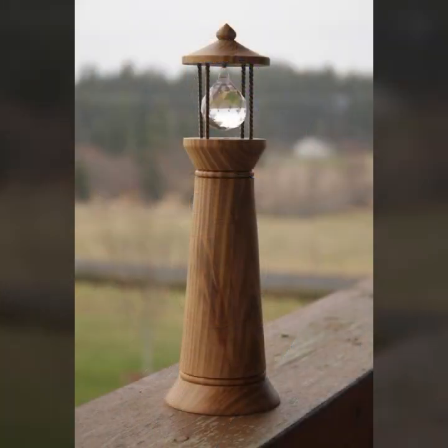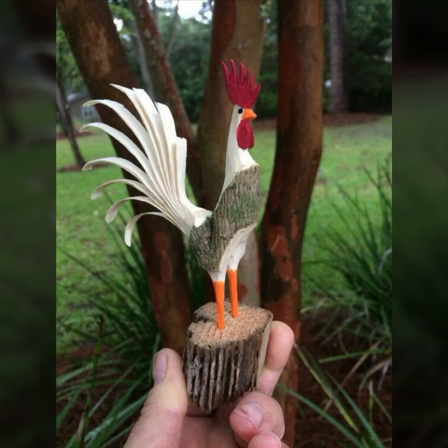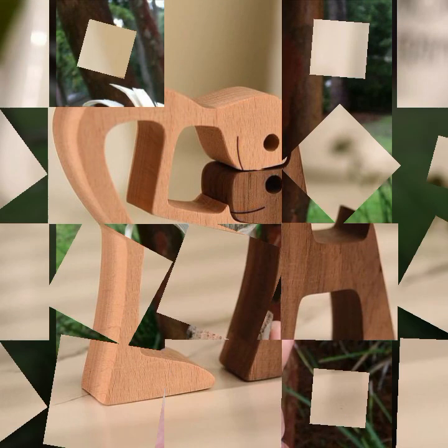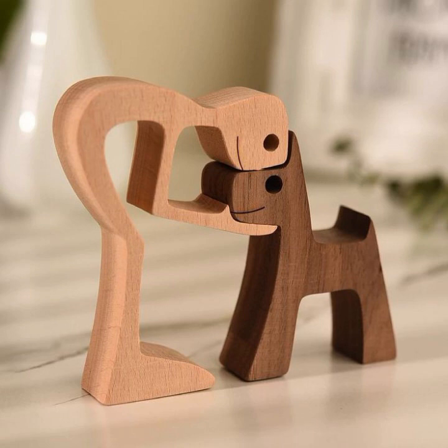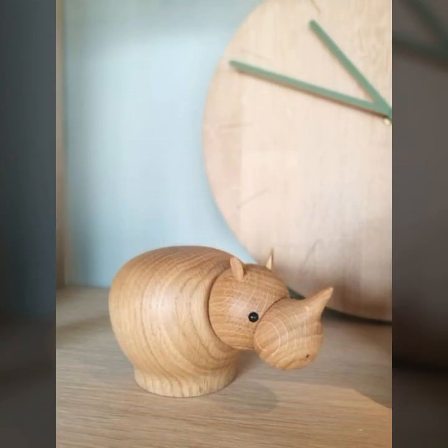If you want to buy these very beautiful designs, I will tell you some website names: AliExpress, eBay.com, Etsy.com, and Amazon. You can buy these very beautiful projects online easily at a very reasonable price.